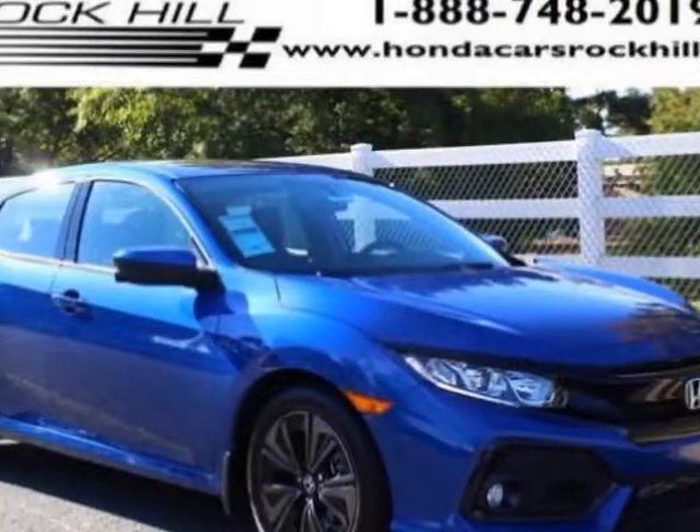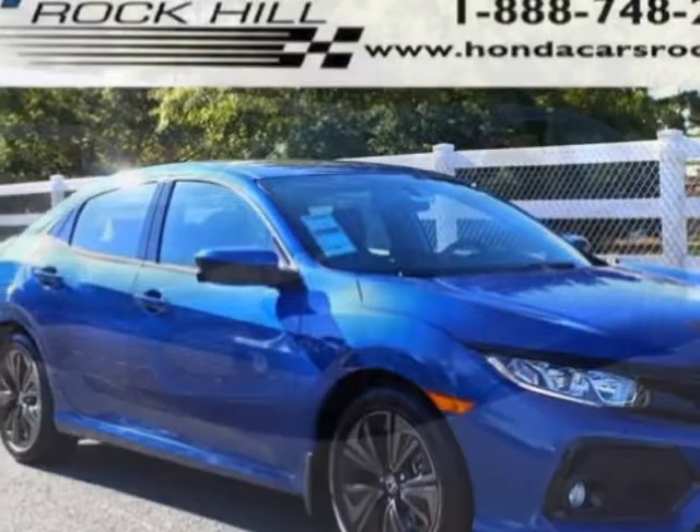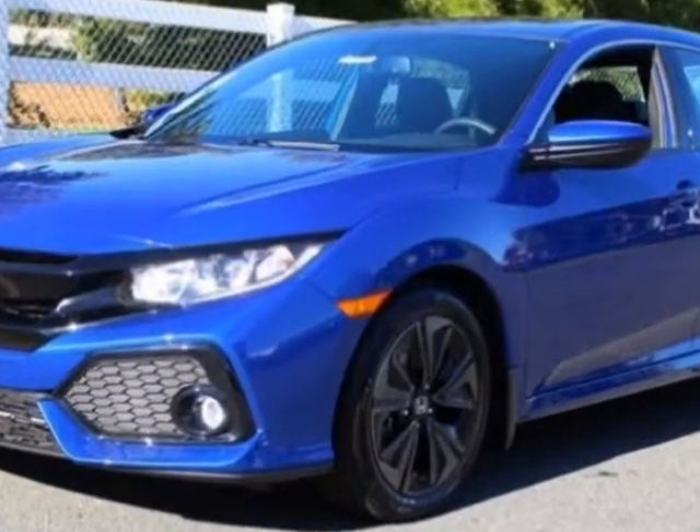Check out this new 2017 Honda Civic hatchback. For your protection, this vehicle has a full factory warranty.